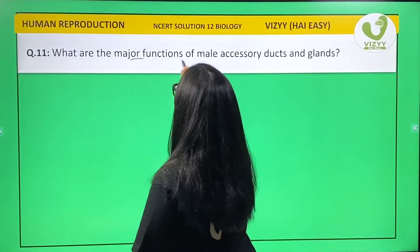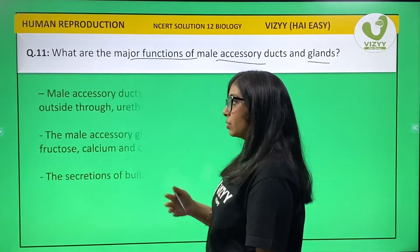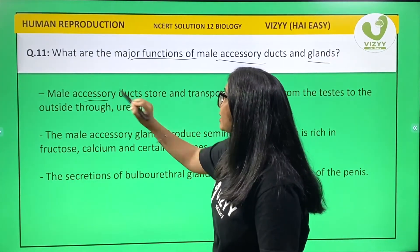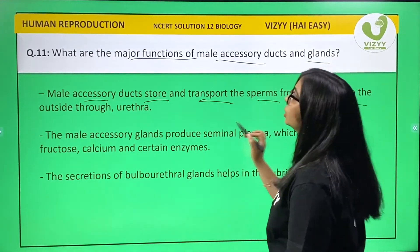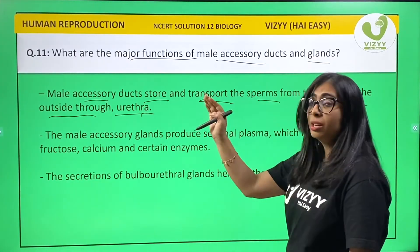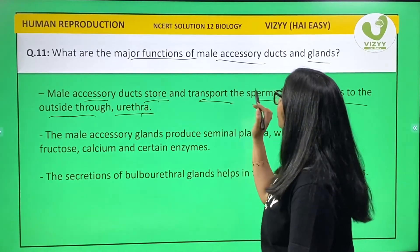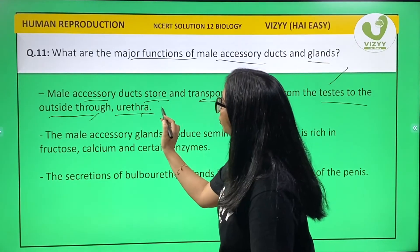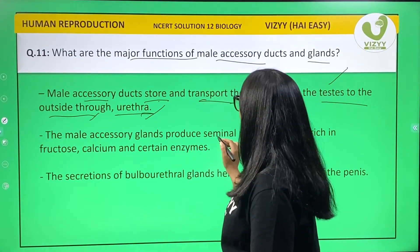What are the major functions of male accessory ducts and glands? The male accessory ducts store and transport the sperms from the testes to the outside through the urethra.